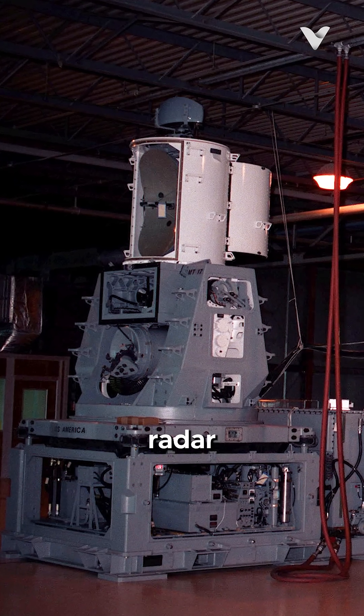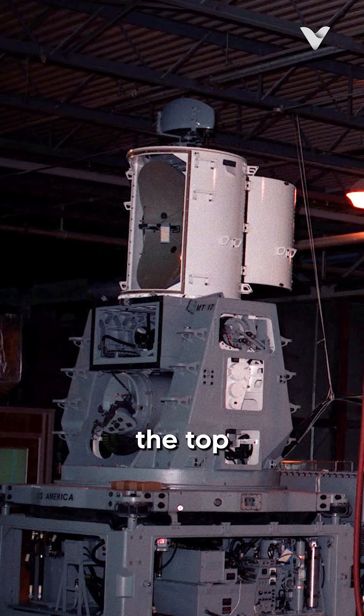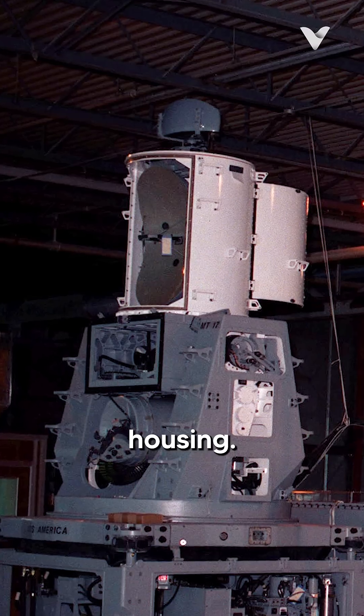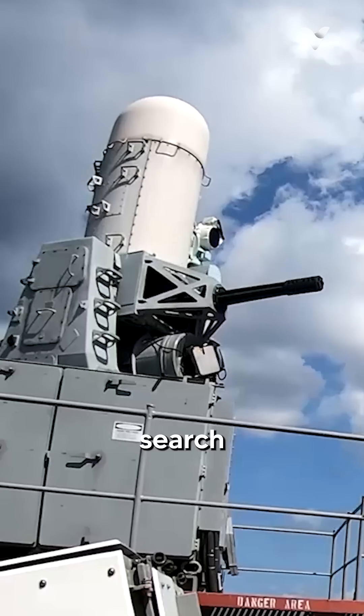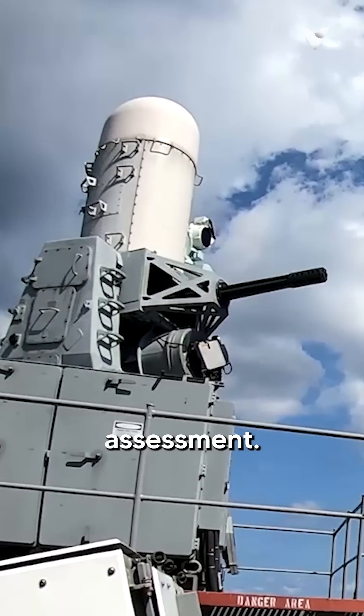The system uses two radar antennas that work in concert with each other. The search antenna is located in the top rounded portion of the weather housing. It performs multiple functions at once, including search, detection, threat evaluation, tracking, engagement, and kill assessment.